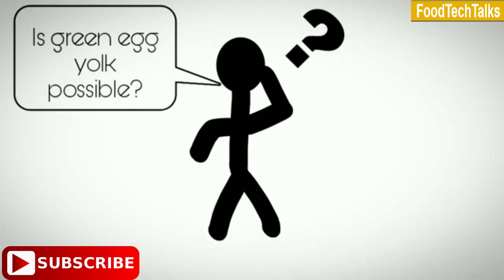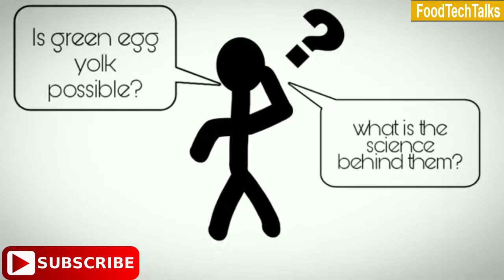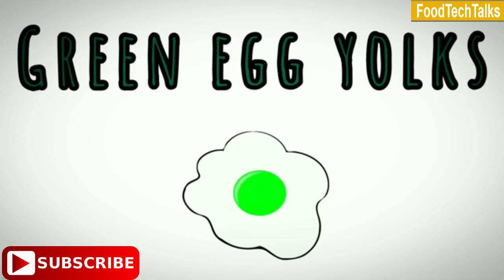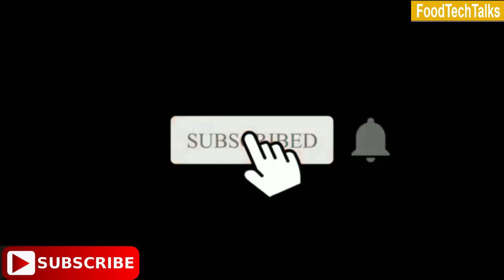Is green egg yolk possible? What is the science behind them? Is it safe to eat? In this video we will be discussing about the trending topic, green egg yolks. Without any further delay, let's get started.